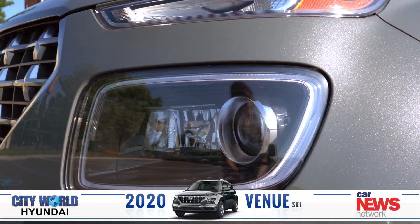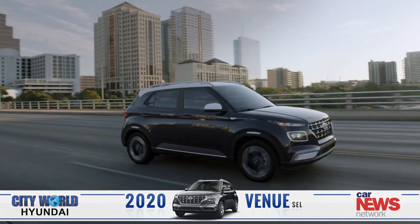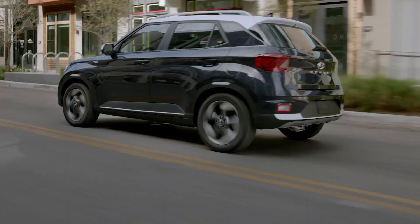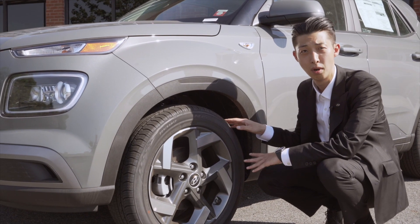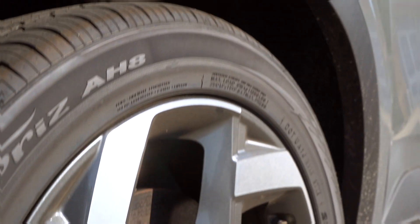Let's talk about performance. This vehicle has a 1.6-liter engine with 121 horsepower and 113 pound-feet of torque. On the SEL trim and above, you'll have 17-inch alloy wheels.